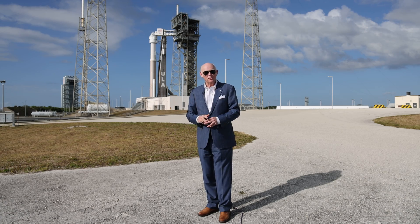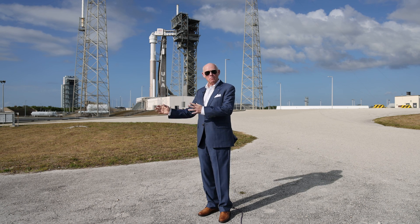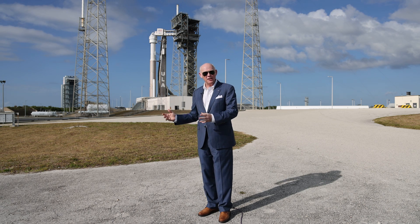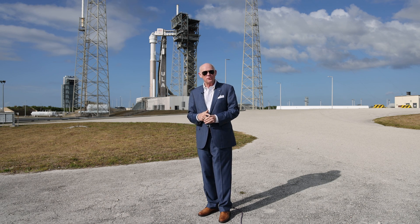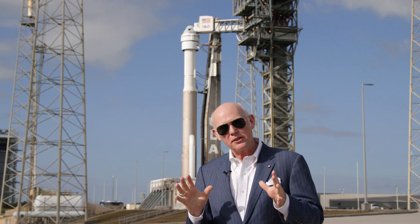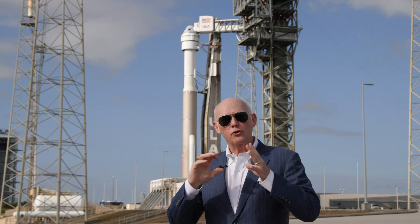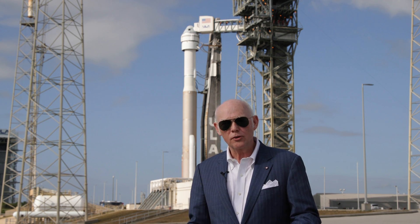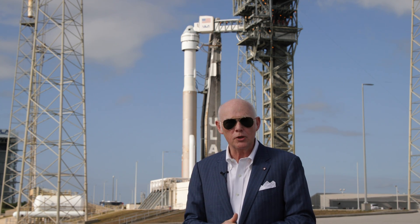Good morning. We're out here at Slick 41. This is such an exciting day. The Mighty Atlas rocket is here behind me with our crew flight test mission, our Starliner capsule on top. I thought I would talk to you today a little bit about the special things we've done to make the Mighty Atlas one of the most reliable rockets in the world, even safer for our crew mission, for Sonny and Butch.